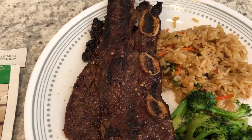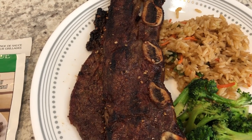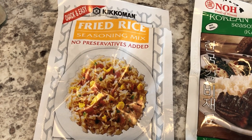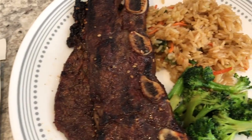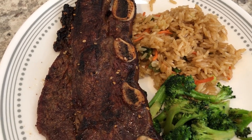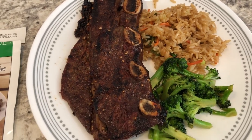I had some leftover white rice in the fridge so I decided to make some fried rice. This is a seasoning mix I've talked about a lot on our channel. I just added in some green onions and shredded carrots as well.